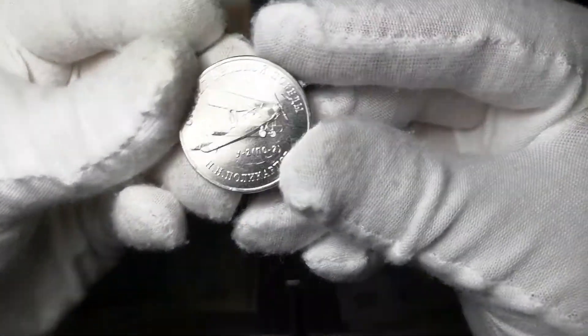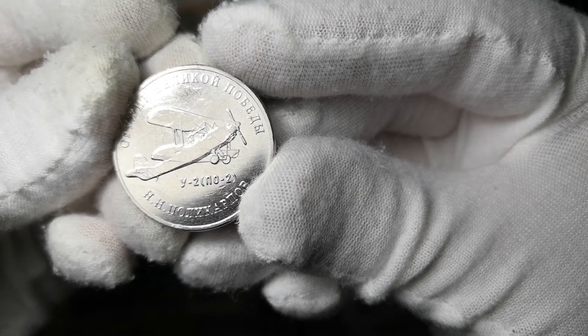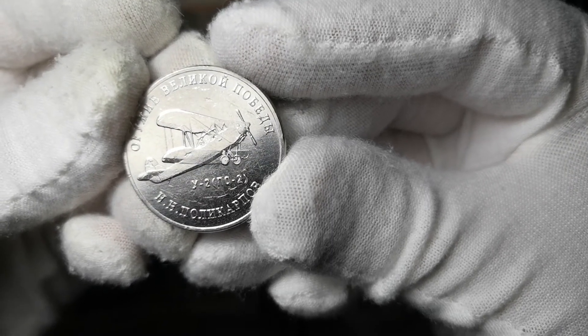Следующая монета у нас — У-2, ПО-2. Конструктор — Н.Н. Поликарпов. Вот такая красивая монета.